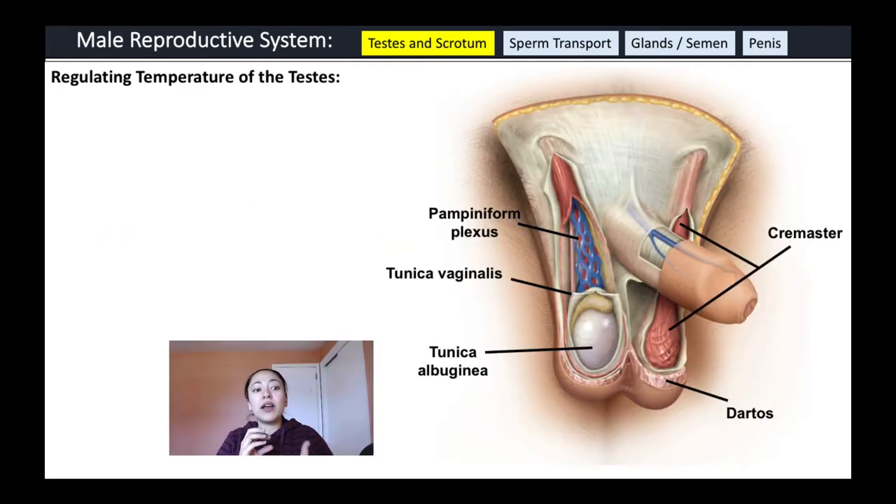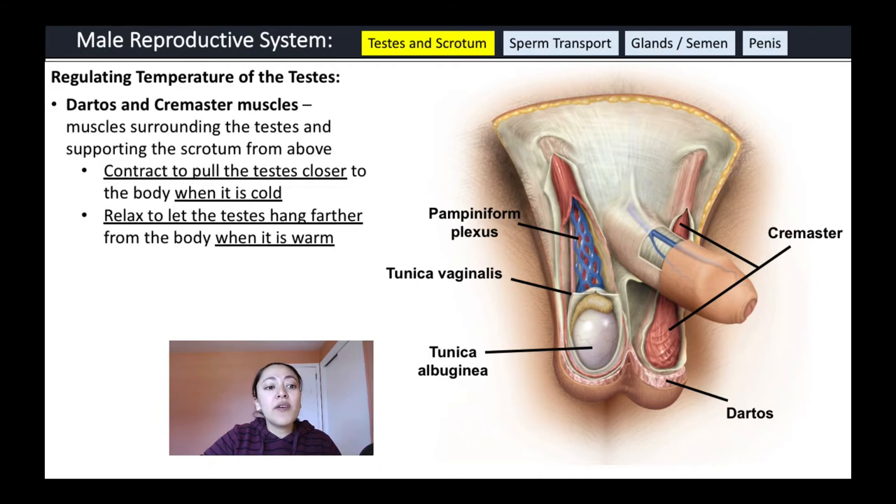Males have a couple of characteristics to regulate the temperature of their testes. There are two muscles associated with the testes called the dartos and cremaster muscles. These muscles surround the testes and support the scrotum from above — they contract to pull the testes closer to the body when it's cold, and relax to let the testes hang farther from the body when it's warm.